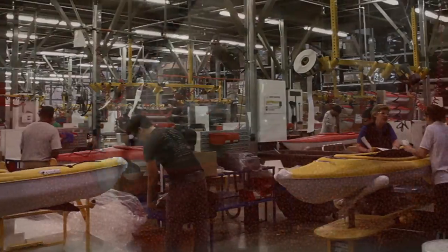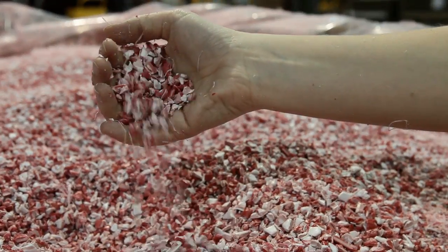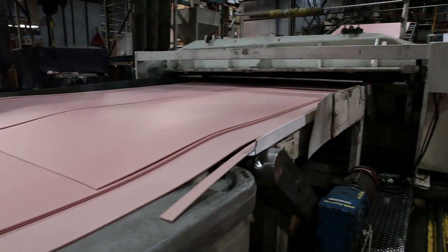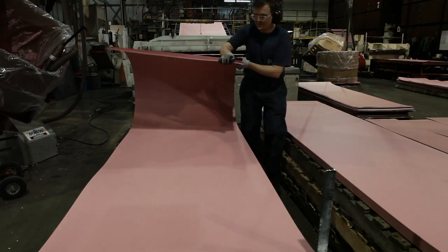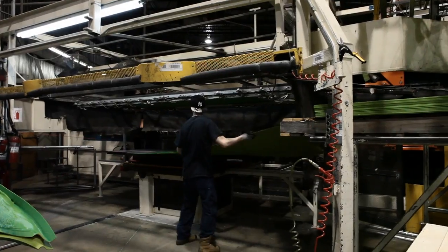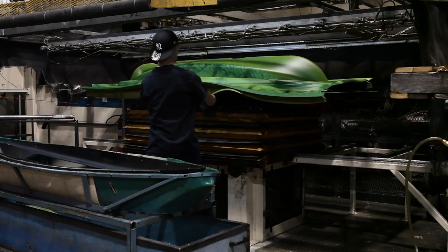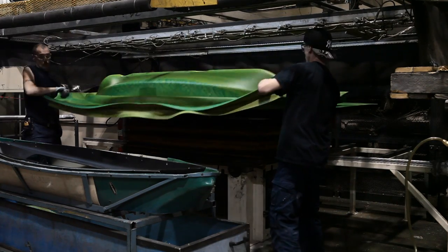Pelican controls all aspects of the manufacturing process. It begins with virgin and recycled plastic pellets that are melted down and extruded into polyethylene sheets. Each sheet contains over 50% post-consumer material. The sheets are loaded into one of Pelican's eight state-of-the-art thermoforming machines, capable of producing over 1,500 products per day.